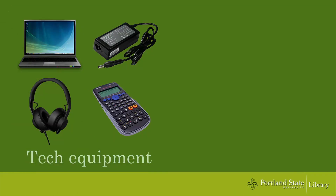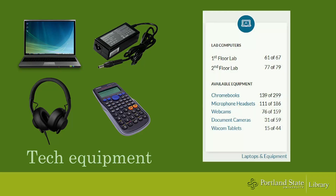Along with books, we also have laptops, chargers, headphones, calculators, and other technology items you can check out. The main page of the website lists availability of our most popular tech equipment.